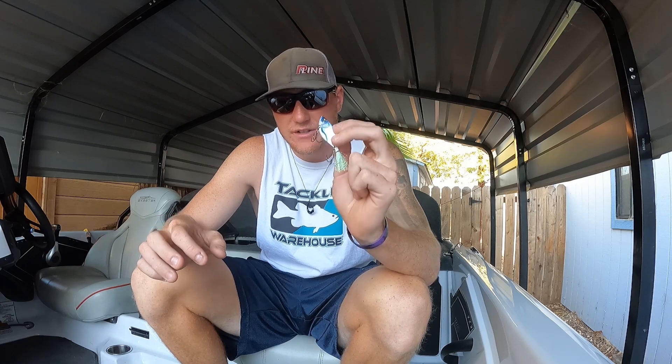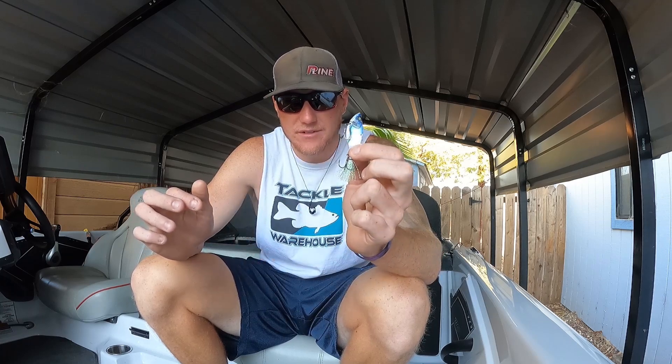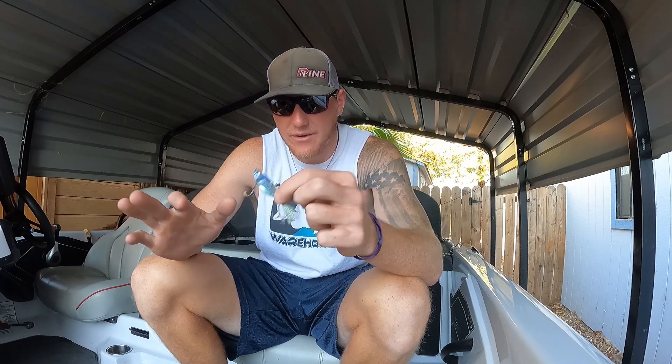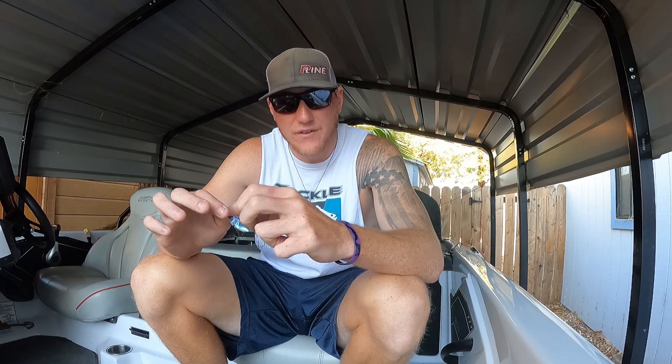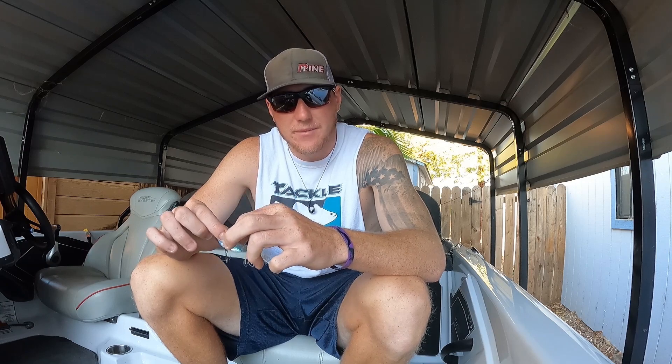An LV500 would probably get bit in a lot of the same situations, but the blade bait is quieter — just vibration, no rattles. In that clear water, especially when fish aren't super aggressive, this blade bait is a little more subtle; it still gives a vibration but just not as loud, and they bite it better. I was getting some pretty good fish on it — up to three pounds or so in largemouth, and some two-pound spots and smallmouth.